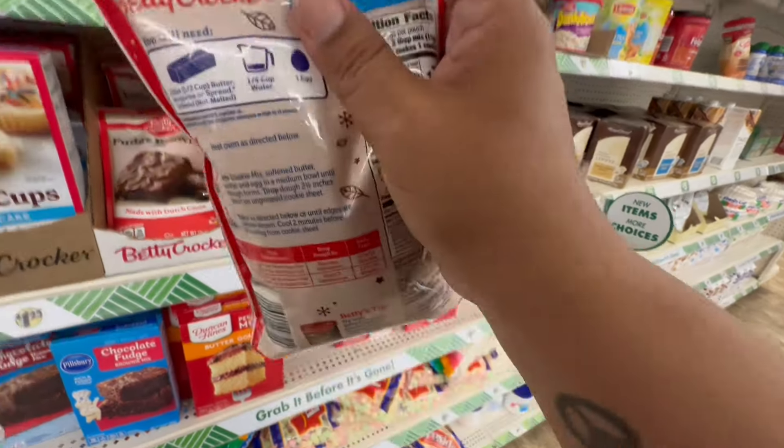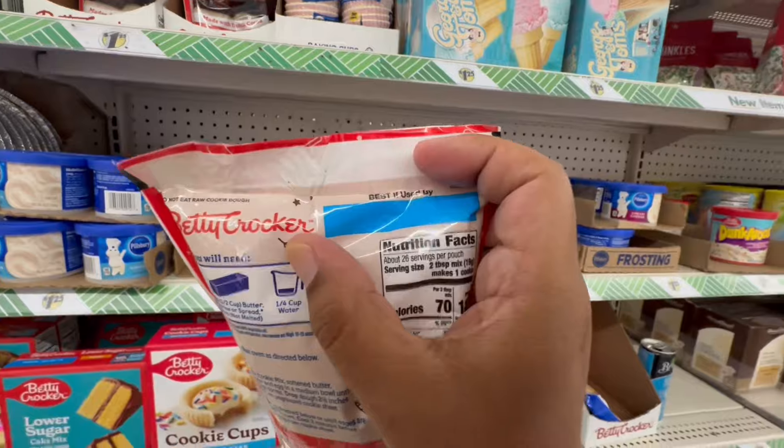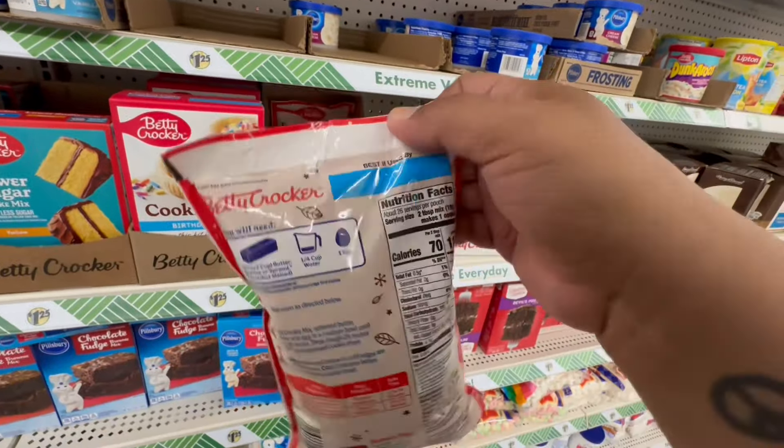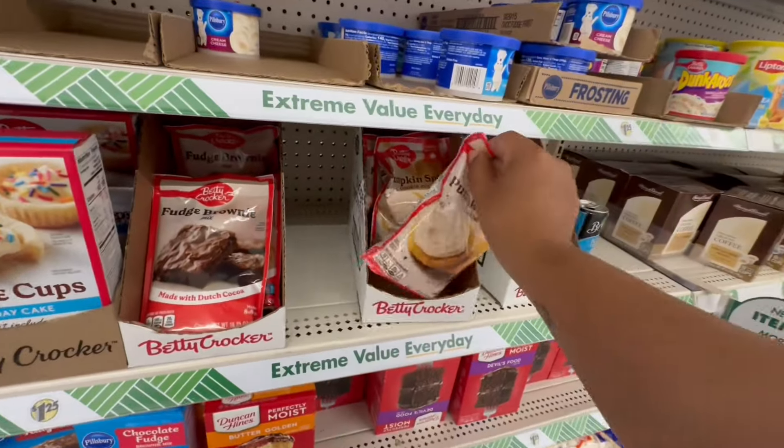The pumpkin spice cookie mix date is faint, but these are good only until August 6, 2024 — so keep that in mind.